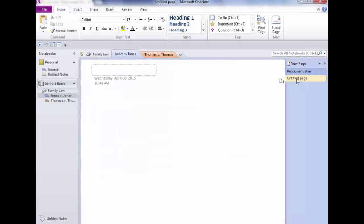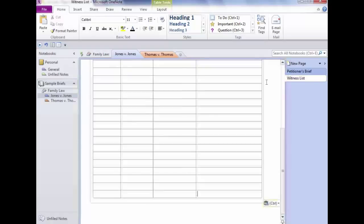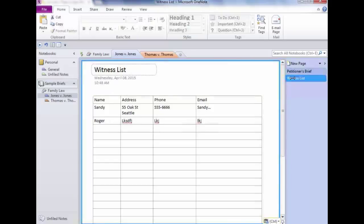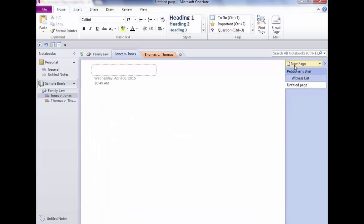The Witness List is a sub-page of Petitioner's Brief. To create a sub-page, just drag it slightly to the right — and it becomes a sub-page. When I click New Page again, it always drops to the bottom-left. If I want another sub-page right below Witness List, I can point to a page and use the little icon to the left, which places the new page exactly where the black line shows — right where I want it.